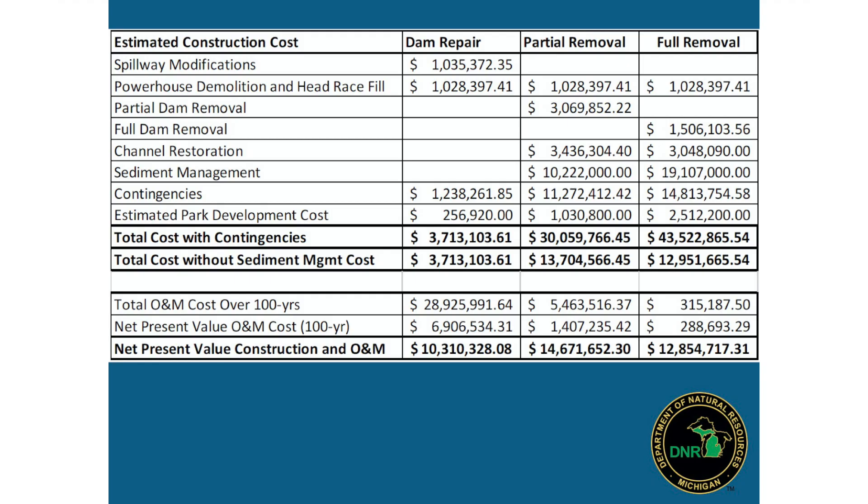This figure gives an idea of cost estimates for different strategies — dam repair, partial removal, and full removal. They're all expensive multi-million dollar projects, and sometimes dam removal doesn't seem like a viable option compared to a cheaper repair. However, we need to consider the long-term cost of maintaining a dam through time. If you take a dam out, the maintenance cost goes away. If you do a band-aid repair, you'll be fixing that dam again and again through time.